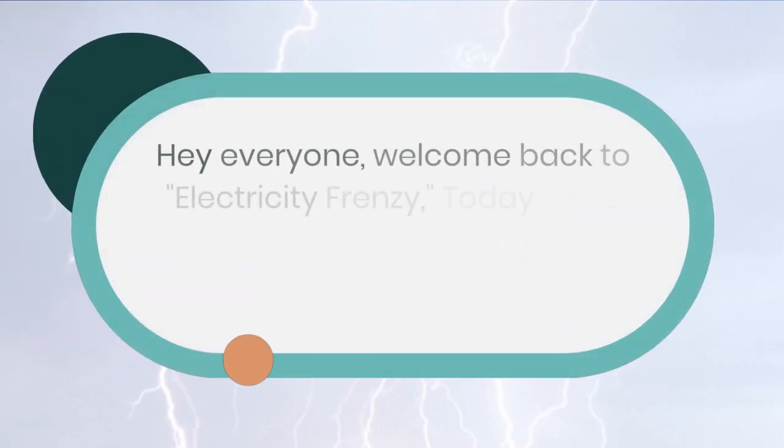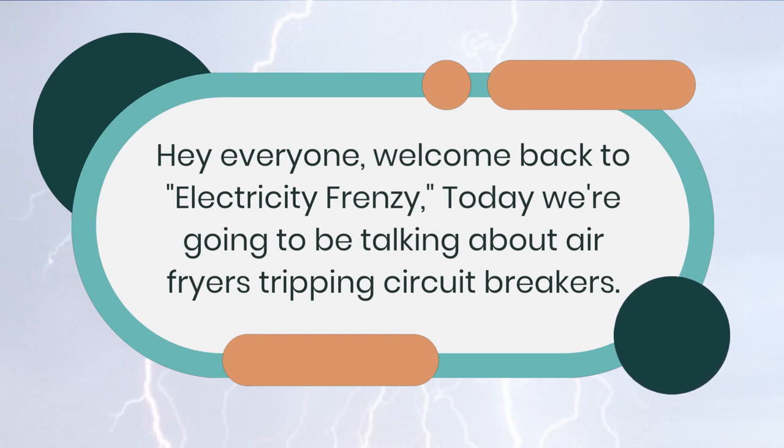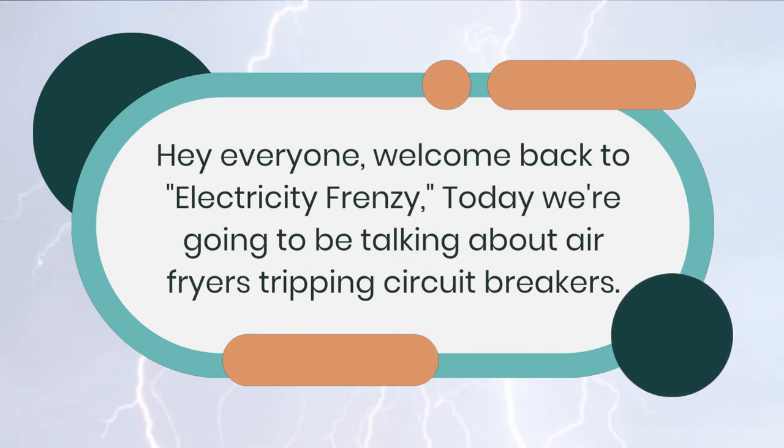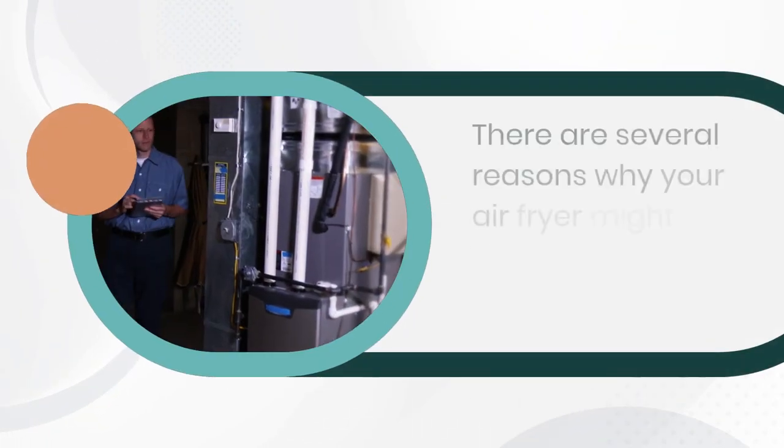Hey everyone, welcome back to Electricity Frenzy, your go-to channel for all things electrical. Today we're going to be talking about a common problem that many of us face in our homes: air fryers tripping circuit breakers. We'll be discussing the causes of this issue, as well as some solutions that you can try out.